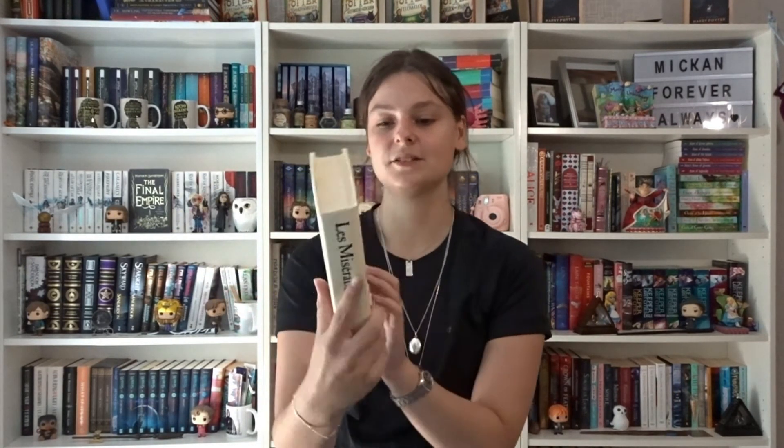Les Misérables by Victor Hugo — this is also quite old. I don't know when it was published, but my grandma actually put a sticker in it with her name and street address. It was published in 1990, so it's older than I am. Then Fäderland by Vilhelm Moberg and Färd by Karin Boye. Flugernes Herre — Lord of the Flies — by William Golding, which I've actually read in English. And then 1984 by George Orwell — I've read Animal Farm but not this one.